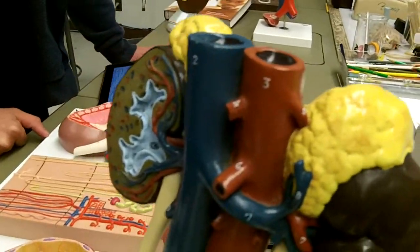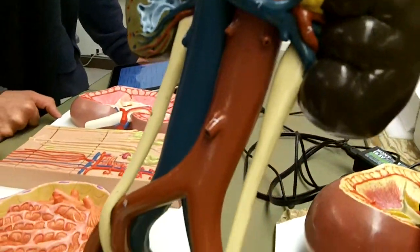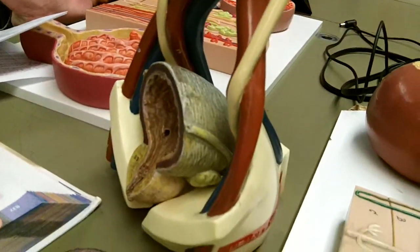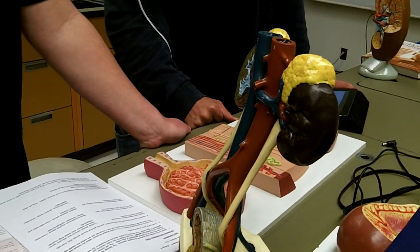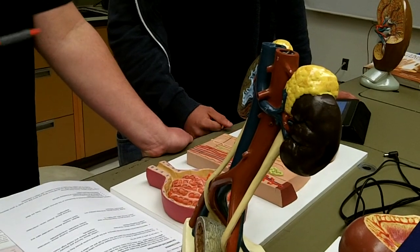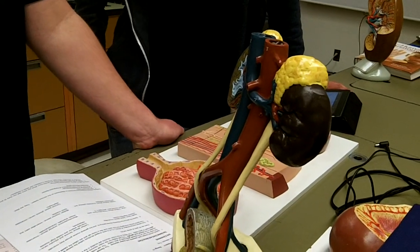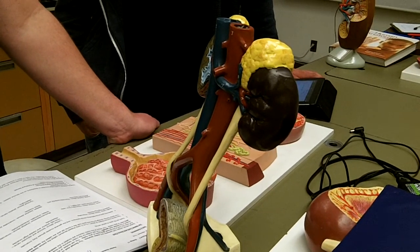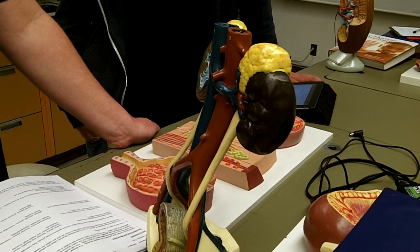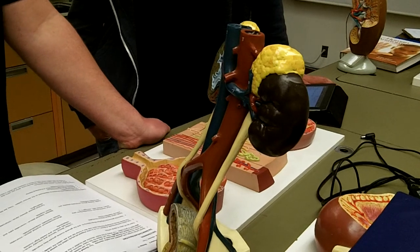The zona vesiculata makes glucocorticoids, which regulate blood glucose, and that's the only layer of the cortex that follows the HPA axis. The zona reticularis makes the sex hormones and androgens.